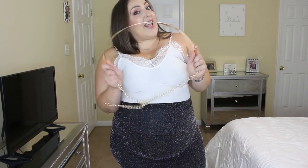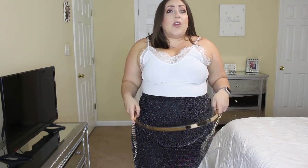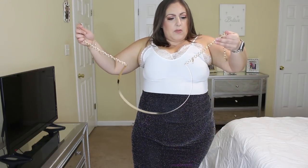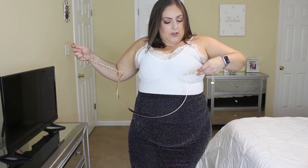I wanted to show you guys this gold belt because a gold belt is going to go with so much stuff. I like to mix metals — silver, gold, rose gold — I love doing that. So you can do it with a sparkly silver piece or just with a plain black color. This is in the plus-size section, one size fits all. Let me see if it's gonna fit me...